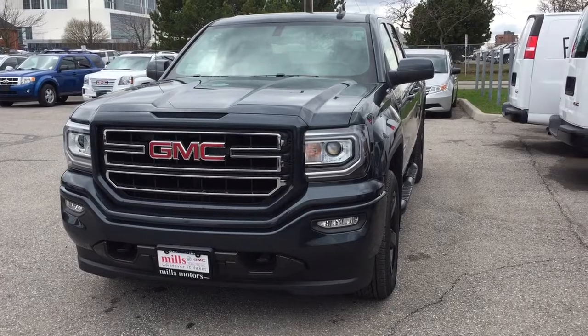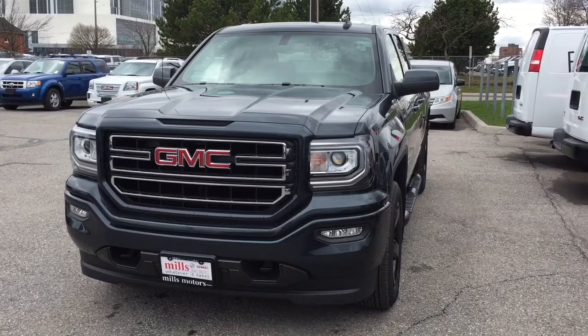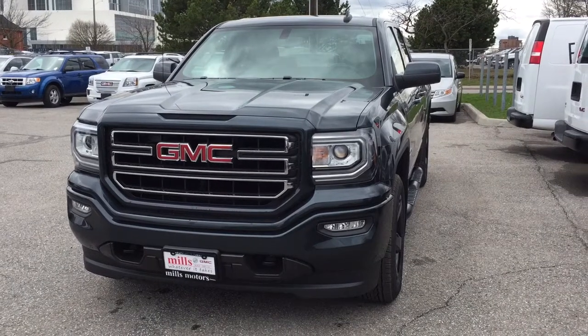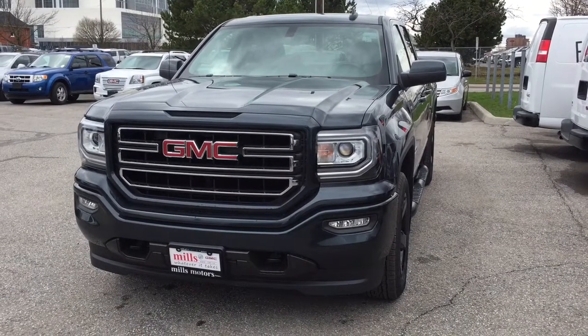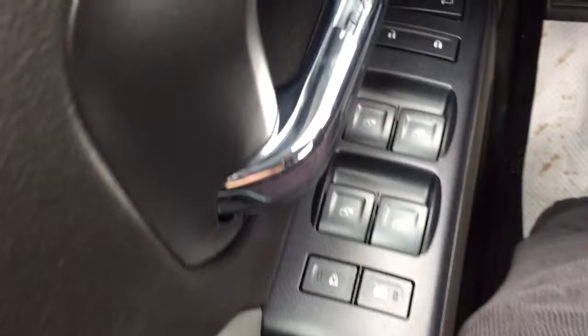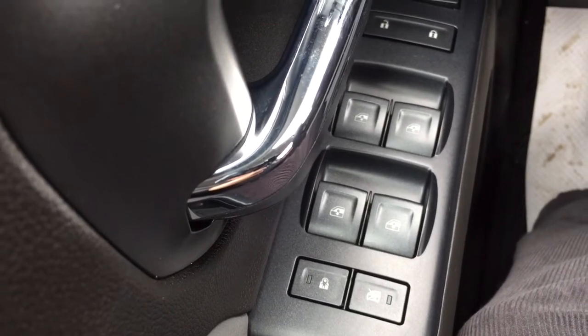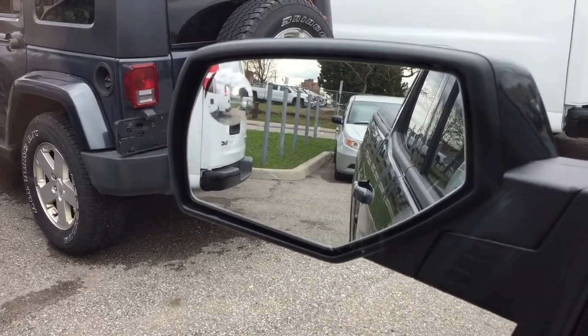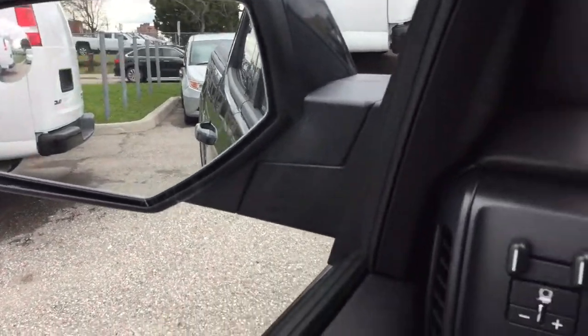It's the Elevation Edition. You've got yourself a tono cover and those 20-inch painted black aluminum wheels — a thing of beauty. Let's take a look on the inside: child safety locks, power windows, power locks, and heated power mirrors with a spotter mirror on the driver's side.